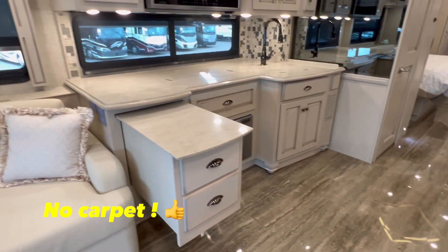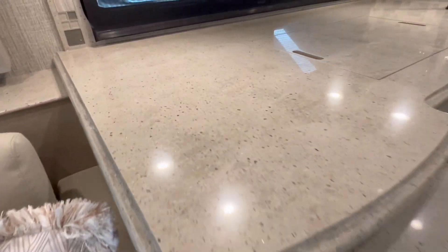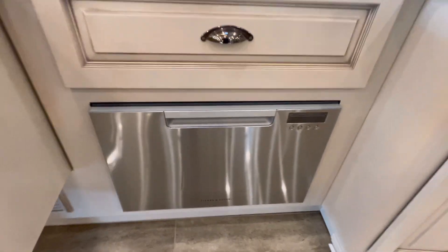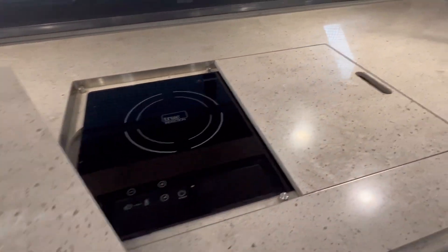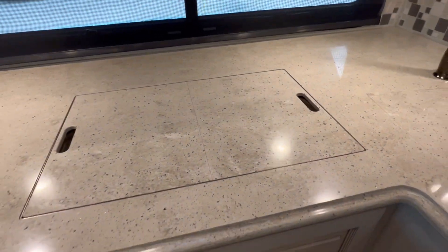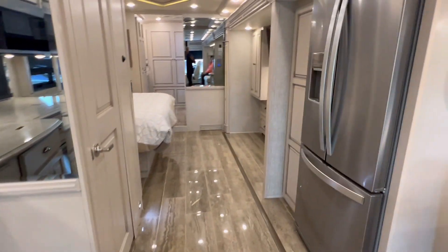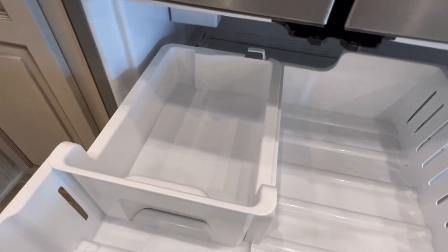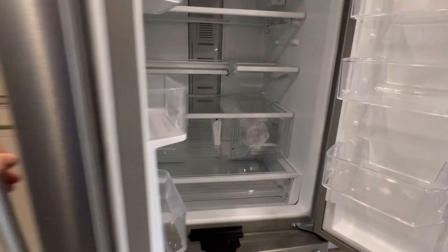Across the way, we have this beautiful, beautiful kitchen. This extends out. Beautiful countertops. We got ourselves a dishwasher. This Whirlpool convection microwave will cook a chicken in no time. We got a true induction cooktop — that is removable. You can bring that outside and use it outside if you wish. Whirlpool residential style fridge with an ice maker. This fridge is nicer than the one I have at home.